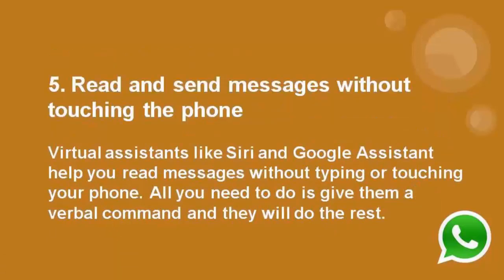Number 5: Read and send messages without touching the phone. Virtual assistants like Siri and Google Assistant help you read messages without typing or touching your phone. All you need to do is give them a verbal command and they will do the rest.